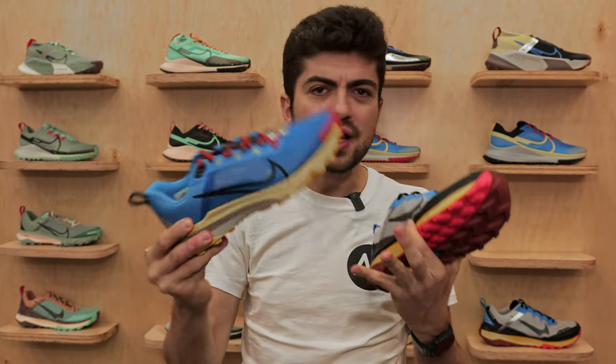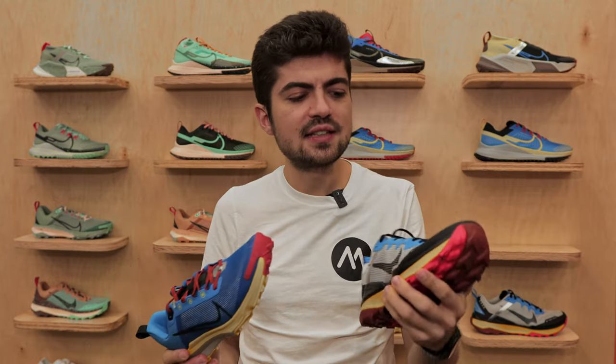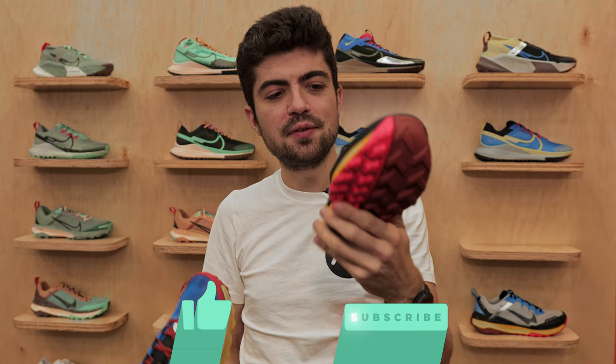These are two new versions of the very popular Wild Horse and Terra Kiger. This is your entry-level racing shoe, a close-to-the-ground trail racing shoe. We don't have many specs to share — Nike just enjoys us having a small preview without too much detail. On the Wild Horse 8 we've been told there are some changes, so stay tuned for more explanations and a full review.